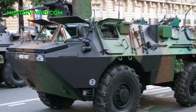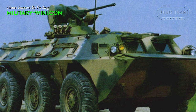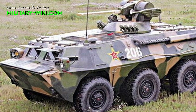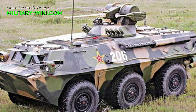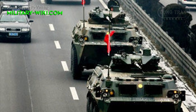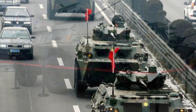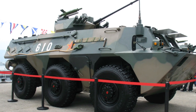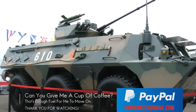The Type 92 is powered by a German Deutz diesel engine developing 320hp. It is fitted with a central tire inflation system and run-flat tires. This infantry fighting vehicle is fully amphibious; on water, it is propelled by two waterjets. It can be airlifted by IL-76 or similar aircraft. The WZ551 has been exported to Algeria, Bosnia, Sri Lanka, Nepal, Pakistan, and Senegal.